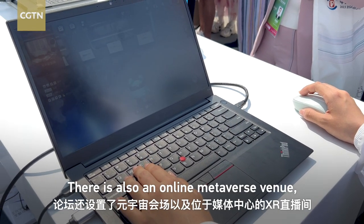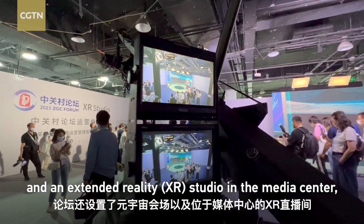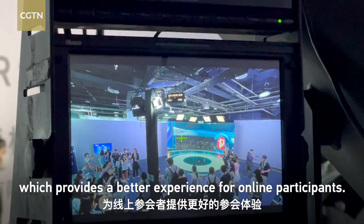There is also an online metaverse venue and an extended reality studio in the media center, which provides a better experience for online participants.